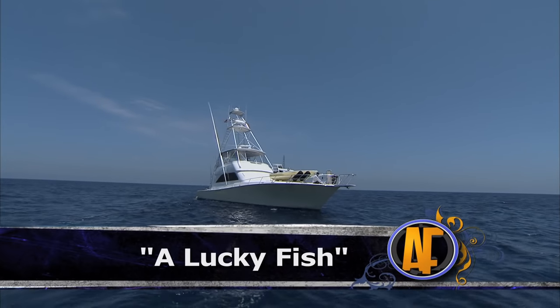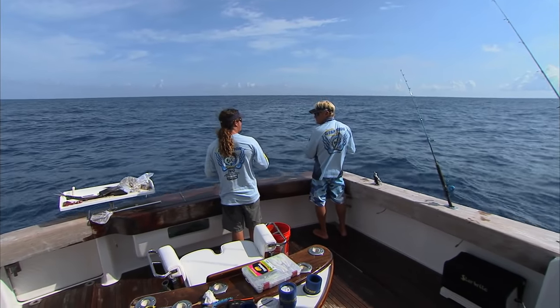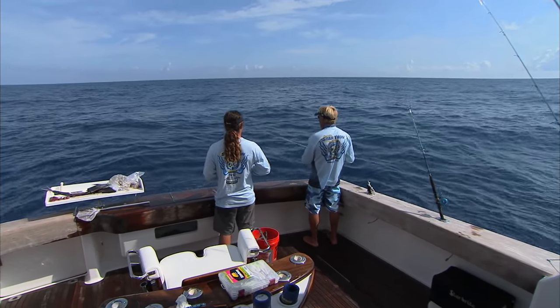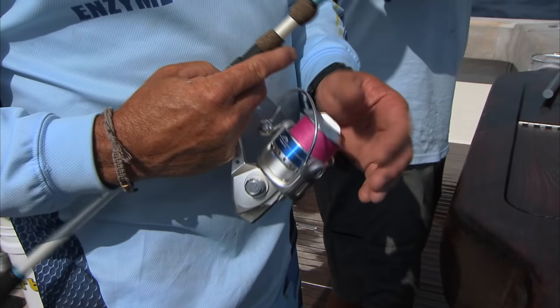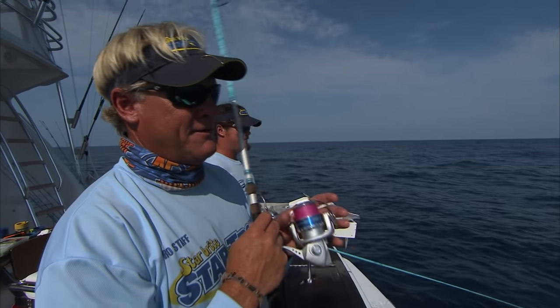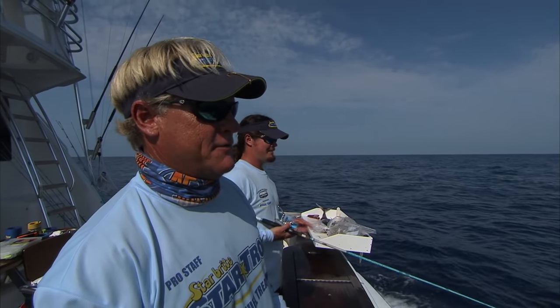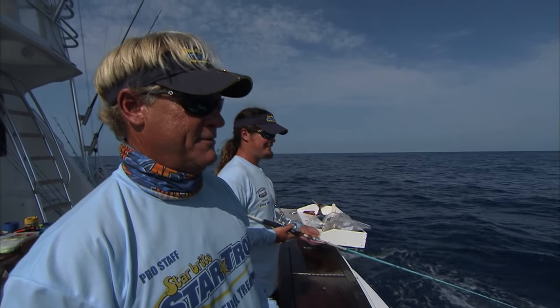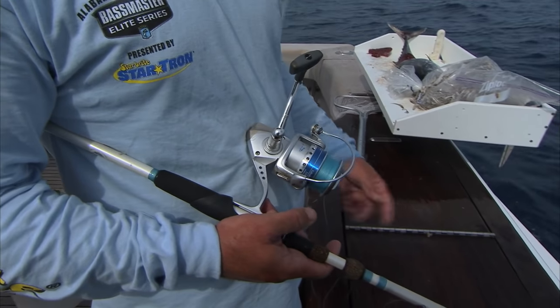So what other kind of stuff do you catch other than yellowtail around here? We get some assorted jacks — yellow jacks, bar jacks, occasional African pompano. We get groupers, mutton snappers, mangrove snappers. The land of the giant, giant flags — otherwise known as yellowtail. Not California yellowtail — that's more like an amberjack.